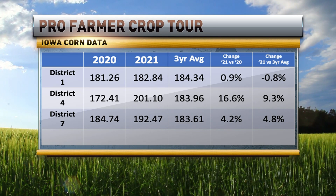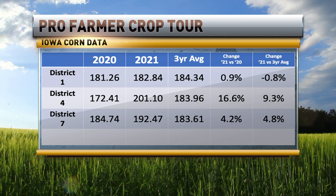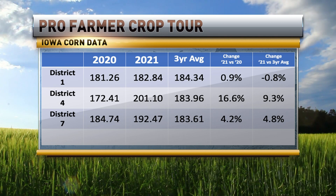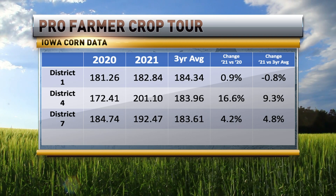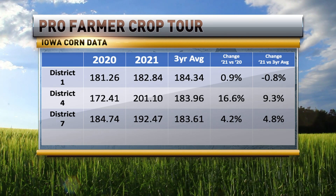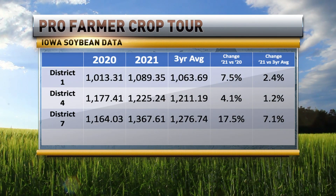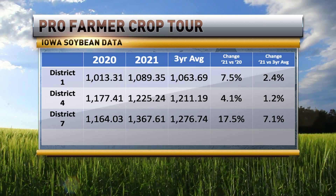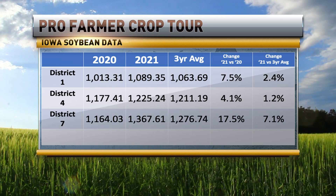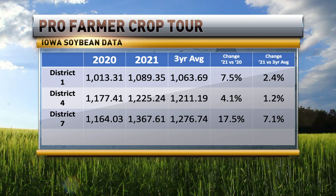I think somebody pulled a 280 yesterday. Overall, there was a whole bunch of 220s to 240s, a lot of really good corn and a lot of really good soybeans. So that's going to pull it up. We want to see what the east is finding — they started it yesterday and they're going to finish it up today — so we'll get a little Iowa number later on this evening. But Iowa looked really, really good.